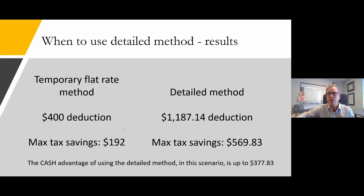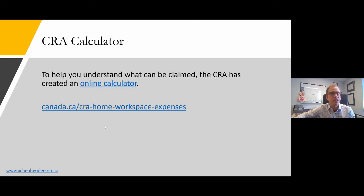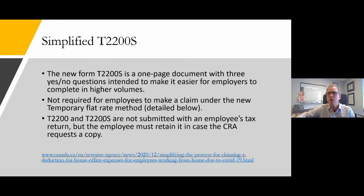Many people who worked from home for a significant portion of 2020 will want to claim under the detailed method. Employers will have an obligation to complete form T2200S to help their employees. You can run your own numbers on the CRA calculator — there's also a link from the blog at aikenhenderson.ca/blog. The new T2200S is a one-page document with three yes-or-no questions, intended to make it easy for employers to complete in high volumes. It is not required for the temporary flat rate method, only the detailed method.